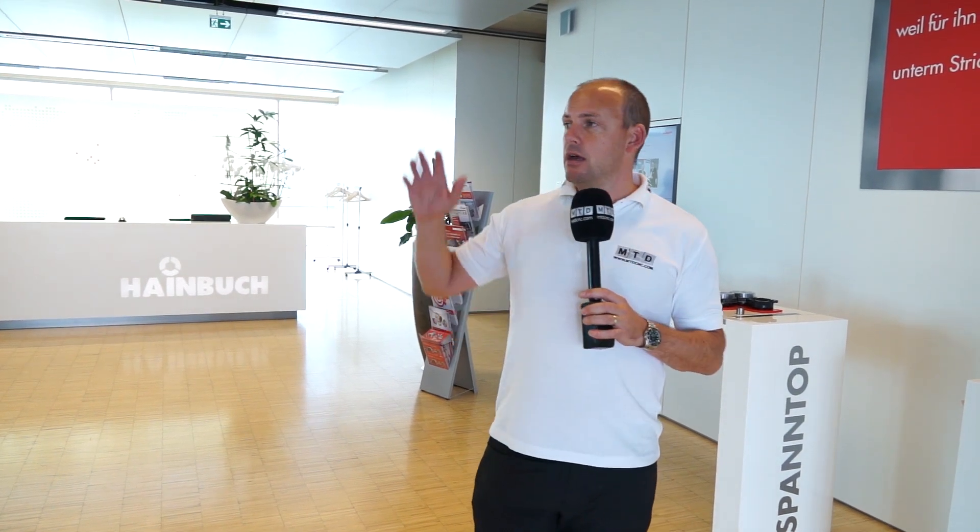For pre-sales or post-sales you may come here to what they call their production coaching facility. This is where either before you've bought a Hainbuch work holding solution or after you've bought it, you may come here to learn about it, to train, and to get the best out of it. To the right of me we have a facility where they've got some multi-axis machine tools where they use and put product on.